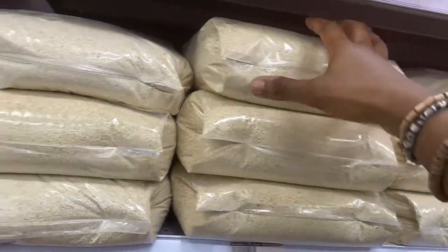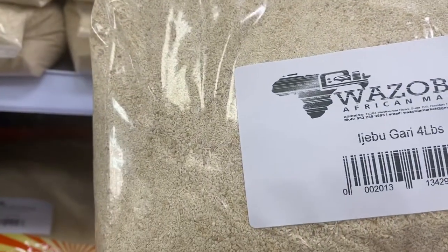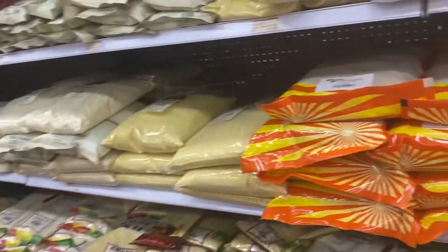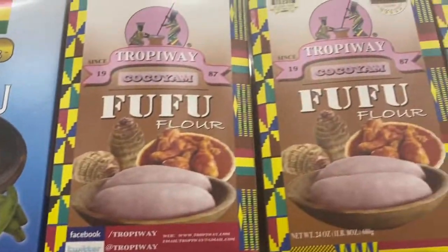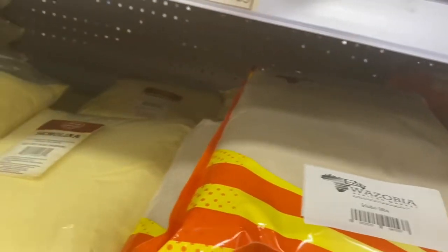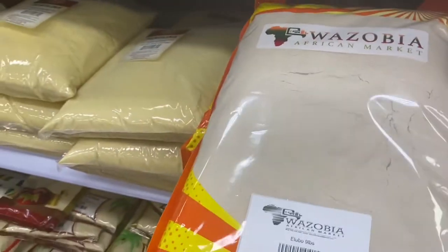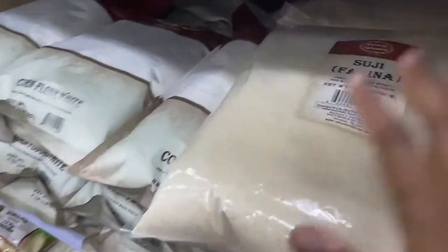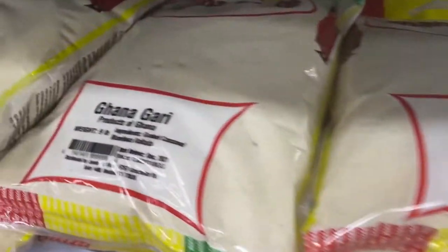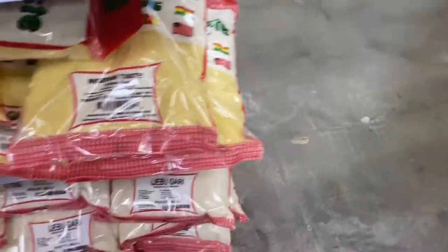We have almost everything — not everything, but almost everything. Now the part I love so much is where we have garri — and it's not just any garri, it is Ijebu garri to be precise! Different companies make it so you have a selection. We also have fufu: fufu flour, plantain fufu, popular fufu, regular fufu, elubo, semolina, cornflour, wheat flour, cassava starch. There's even Ghana garri — it's an African store, not just Nigerian.